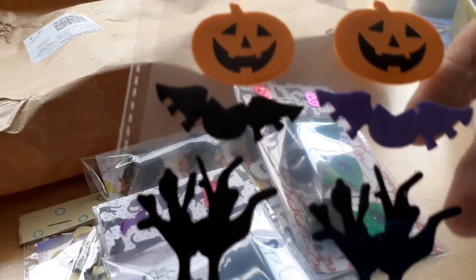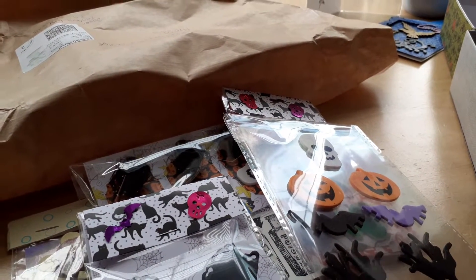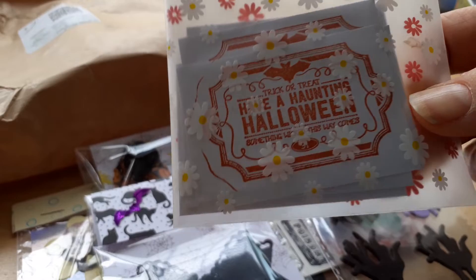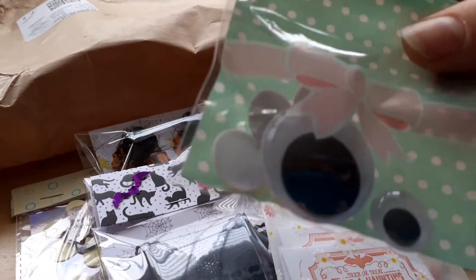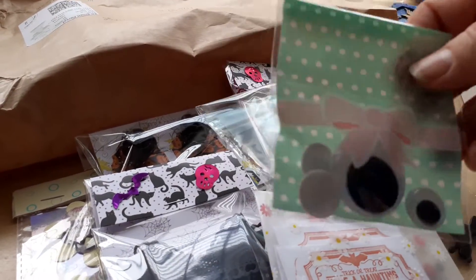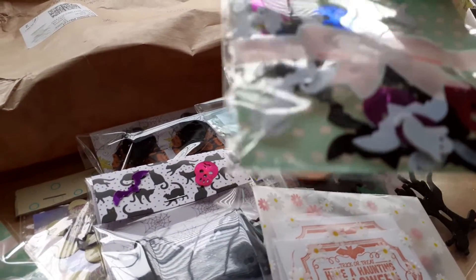Then she sent me some stickers — there's a tree, some bats, pumpkins, and a skull — so they're foam stickers. Then she sent me a little bag of these sentiments which say 'trick or treat', like the ones in her card, and some googly eyes of different sizes — that big one is amazing! And then a little bag of Halloween sequins — in there there's ghosts, skulls, bats, and things like that.